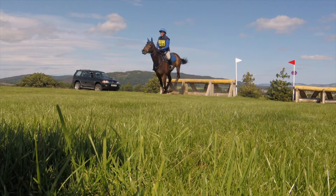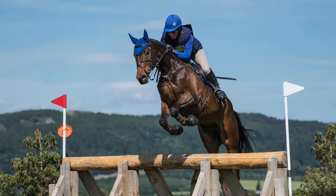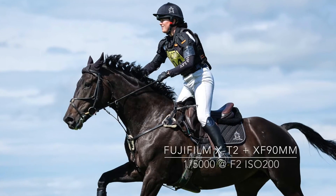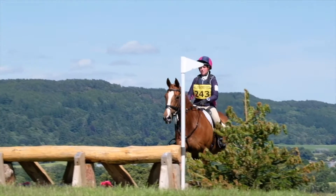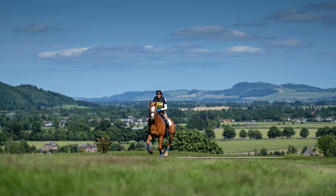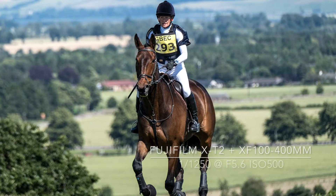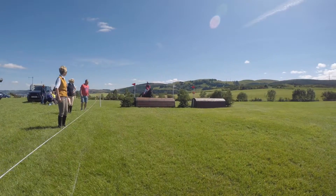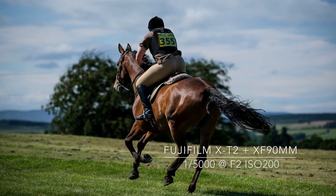Once again I decided to get down low to get a different angle at some of the cross-country fences. Eventing is a great sport to photograph with superb access for all spectators. Just leave your flashgun at home as they are not allowed. If you want to know more, go to the official website at www.britisheventing.com.